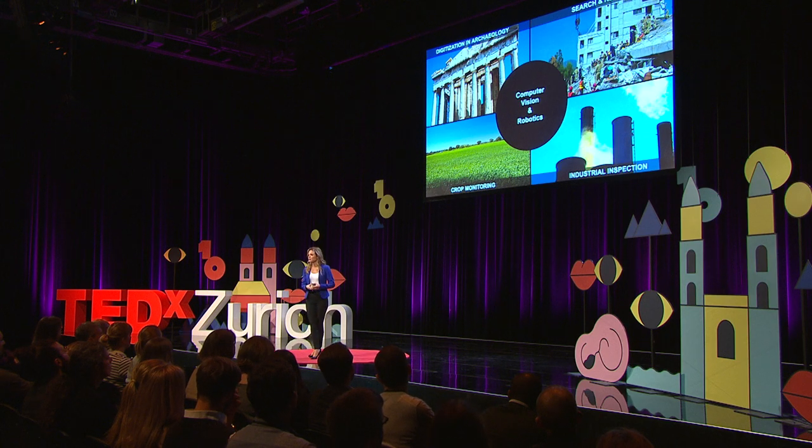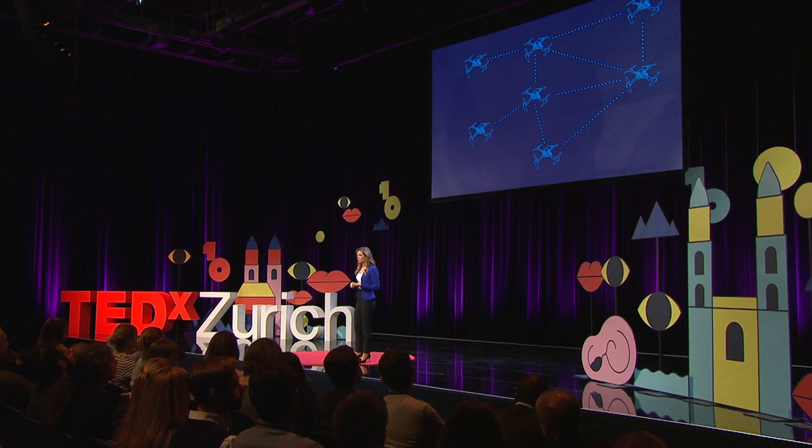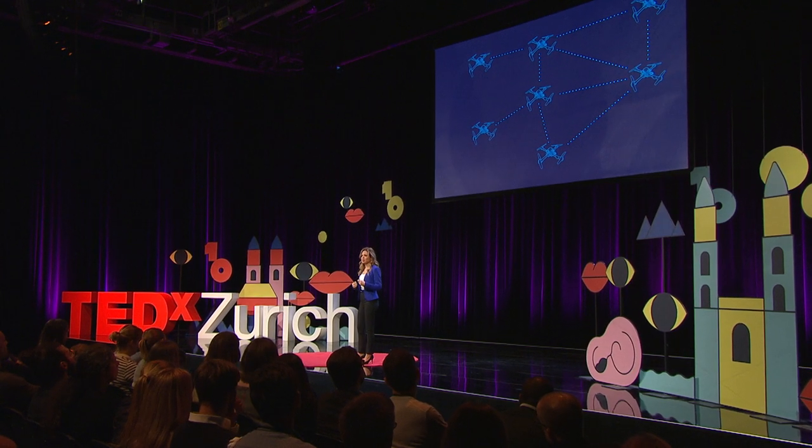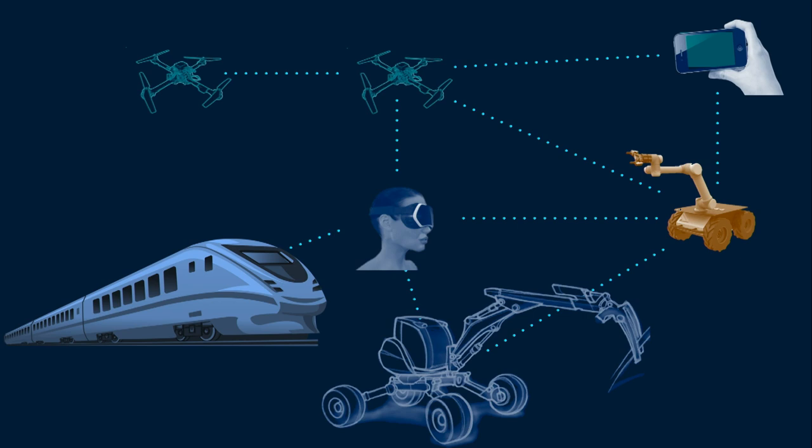I did spend most of my talk discussing drones, because they pose some of the most difficult challenges for robotic perception — they have limited resources on board, they move in 3D, they're very agile, they're very fast. We argue that if we manage to do this for drones, we can use the same principles on other kinds of platforms — for example, to automate train navigation, to bring robots into the construction site, or even to have multiplayer games using our phones.